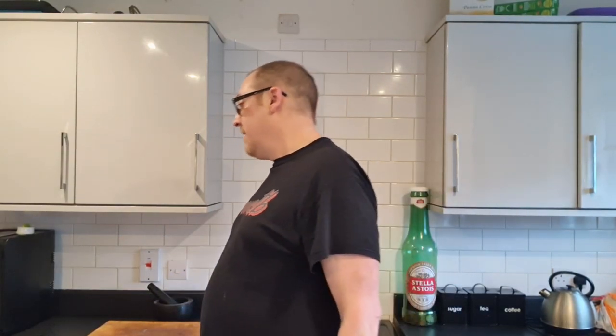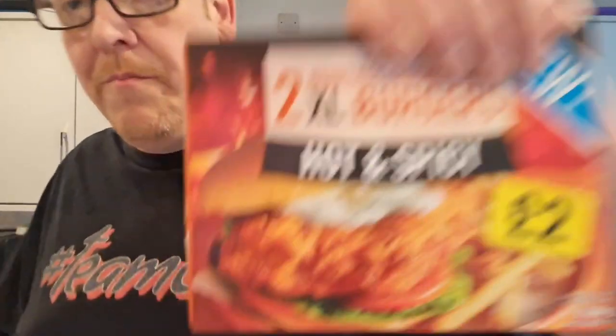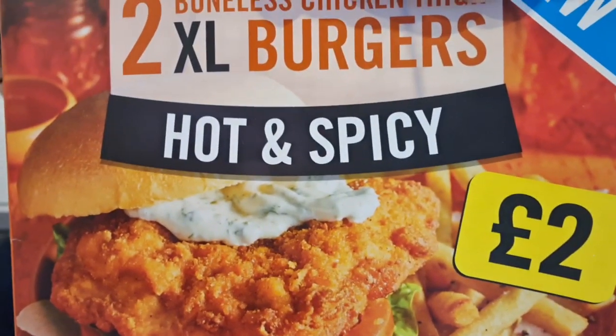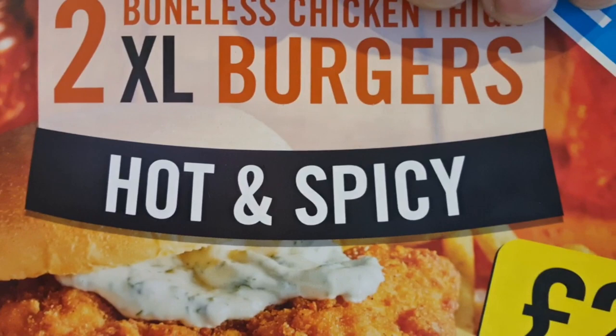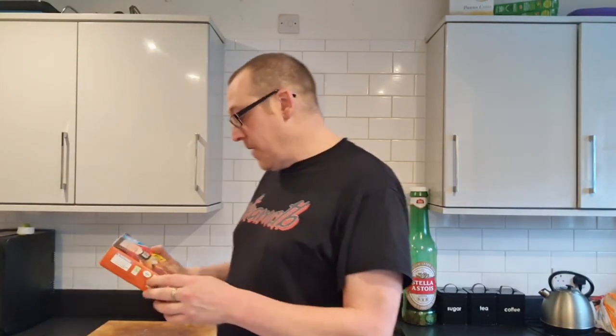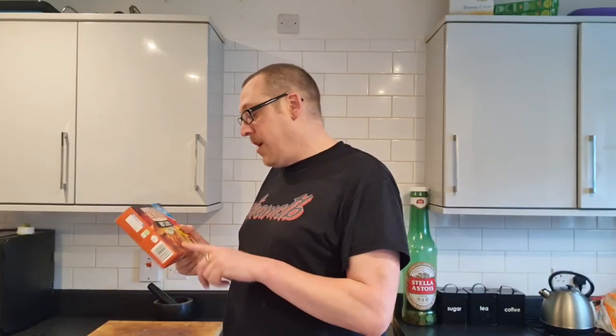The burger buns probably cost about 13 to 14 pence each. So I'm going to put a bit of mayo on that — not putting anything else with it. Looking at the picture on the packet, it's got tomato, lettuce, and some sauce with a bit of green in it, and maybe a little pickle under the bun. It also looks like it's got some fries on it — this is mine and Josh's tea. But I'm not doing all that because I don't want to lose the flavour of the hot and spicy burger we're reviewing.